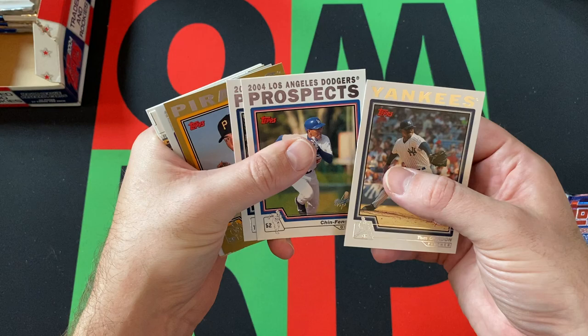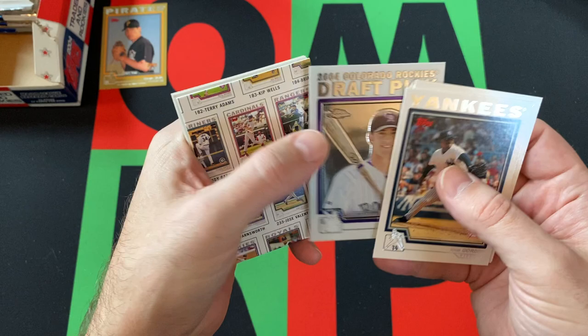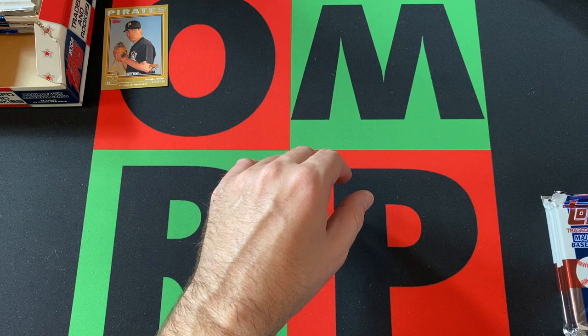Pack two cards: Tom Gordon, Chin-Feng Chen, David Parish — and there's our gold card, Sergio Silva in gold. We've got Matt Kata, a chrome card, a spacer, Jose Cedeno chrome, Ty Wigginton, Esteban Loaiza, Carlos Beltran, and Brad Eldred.